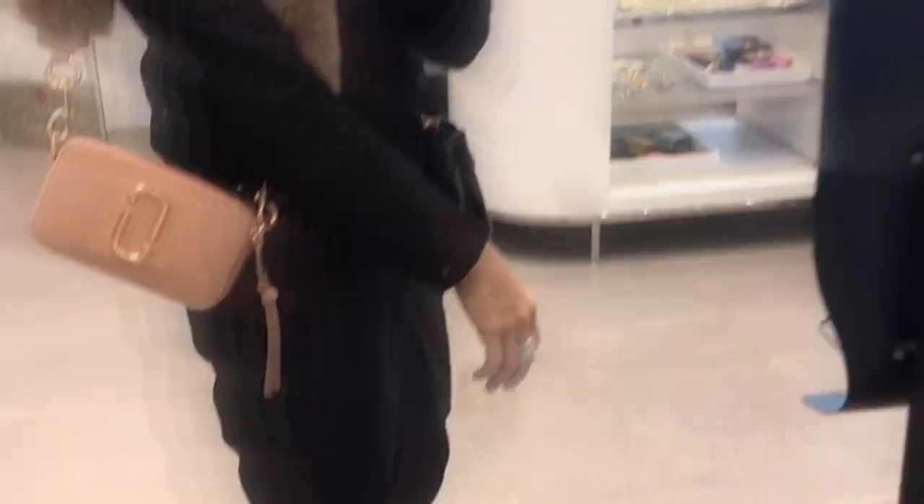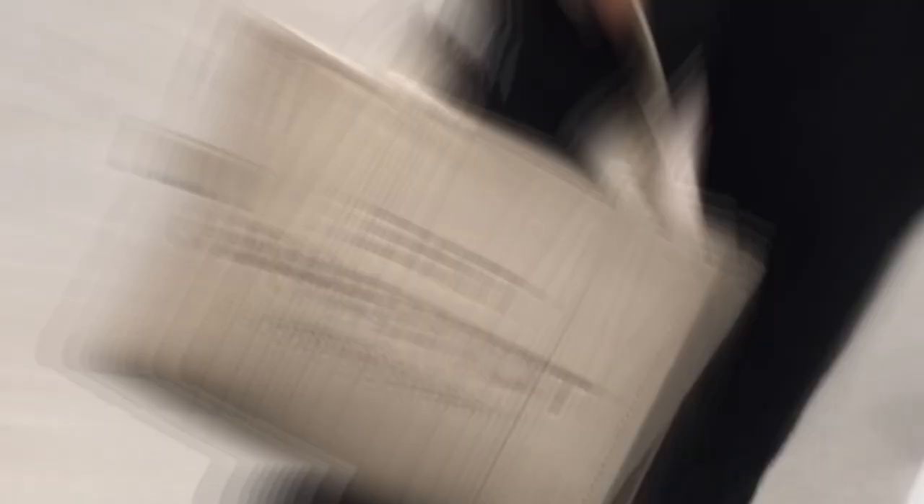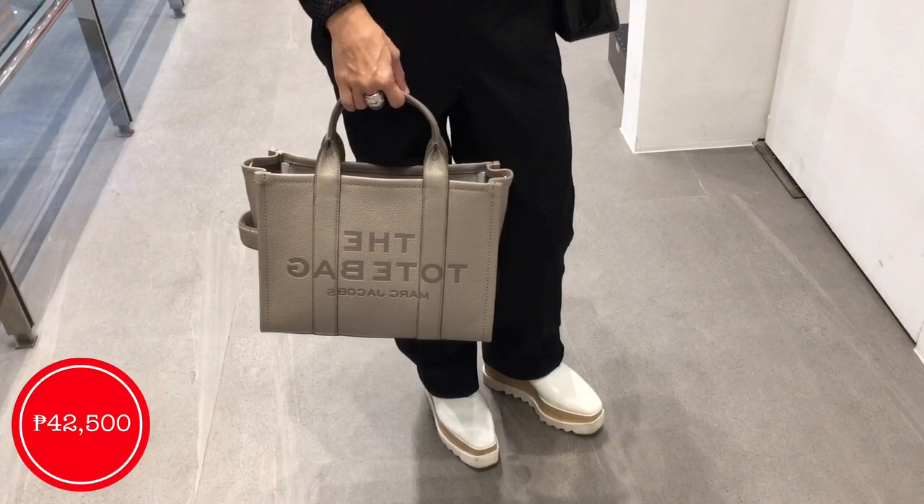Here we have for 40,500 a snapshot bag — what I love about this one is this very fluffy strap. We also have it in a very beautiful patent leather finish. Super cute — I love the pink one and the green one as well. And how about this dove gray taupe color tote bag? So gorgeous — I love the neutral color of this one. Just look how it pops against my all-black outfit.